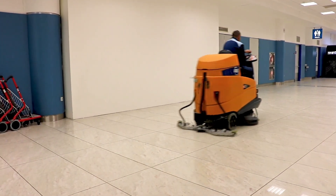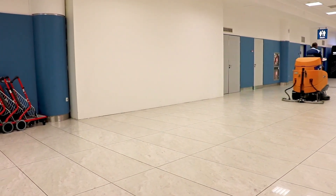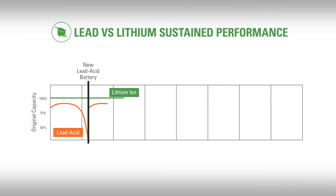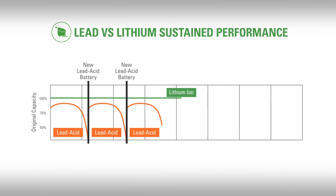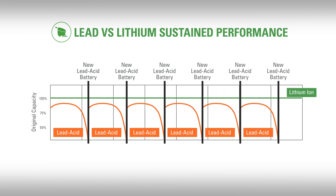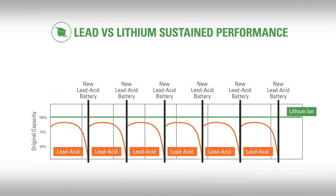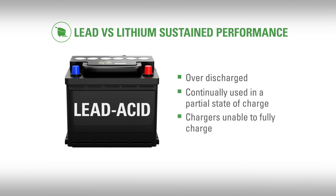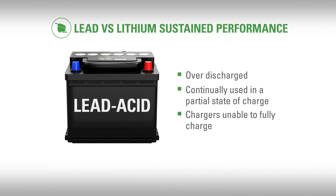All of these deficiencies mean that you won't be able to do the same amount of work per shift day after day. After just a few early cycles, all lead-acid battery technology, even when perfectly charged and discharged in a controlled environment, experiences steadily declining capacity. However, the reality of how batteries are used in service is much different. In the field, batteries are repeatedly over-discharged, continually used in a partial state of charge, or combined with chargers that are not able to fully charge the batteries before the equipment is put back into service, which causes early battery failure.